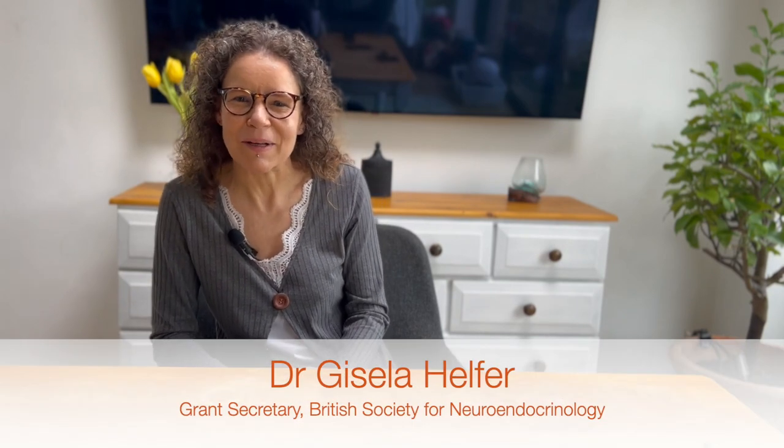Hello, I'm Dr. Gisela Helfer. I am the Grant Secretary of the British Society for Neuroendocrinology. In this video, I will give you a few tips and tricks on how to make your grant application successful.